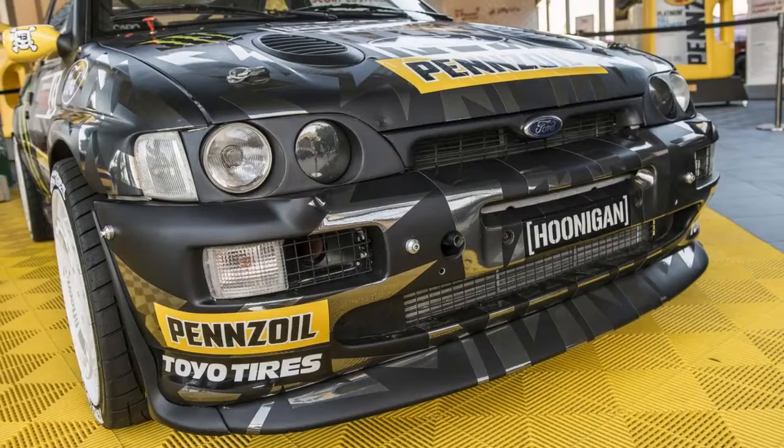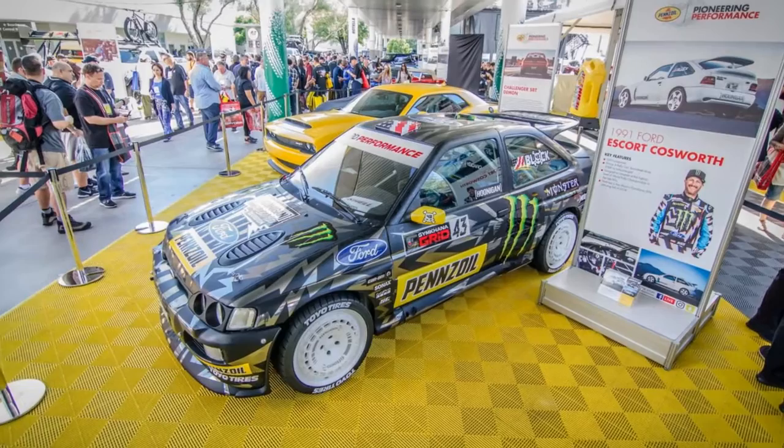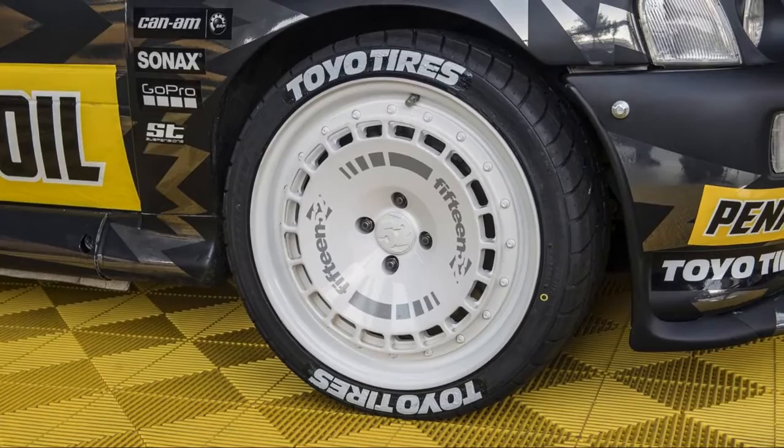Block also mentioned that Ford Performance and its many resources are helping develop the engine as well. This is a departure from past classic Fords, including the Hoonicorn, that had been built by aftermarket companies. We close out the interview on the topic of Block's favorite cars.